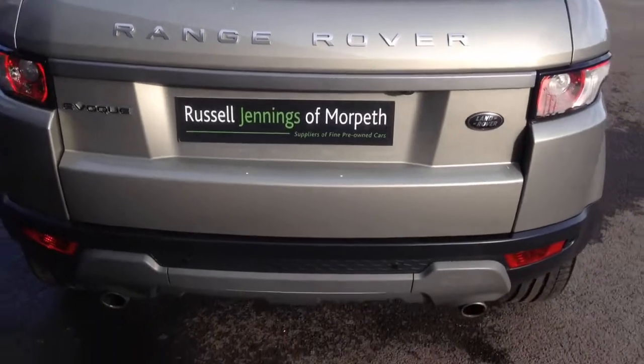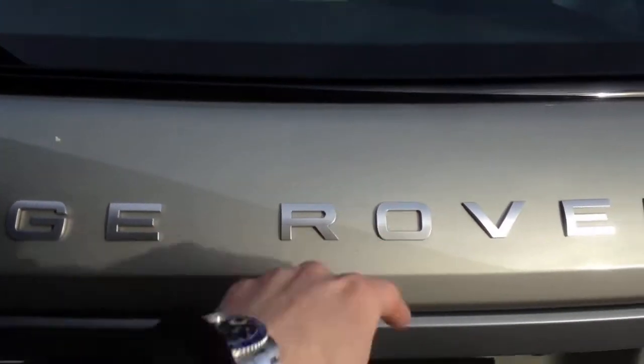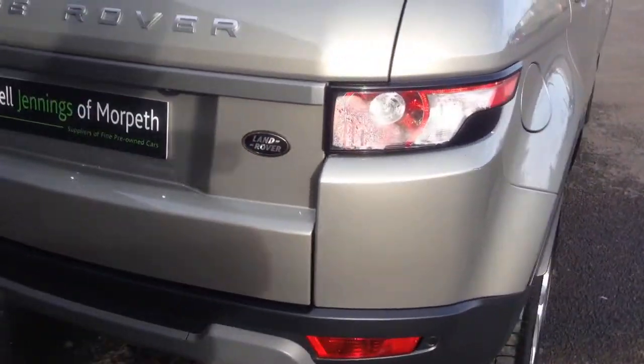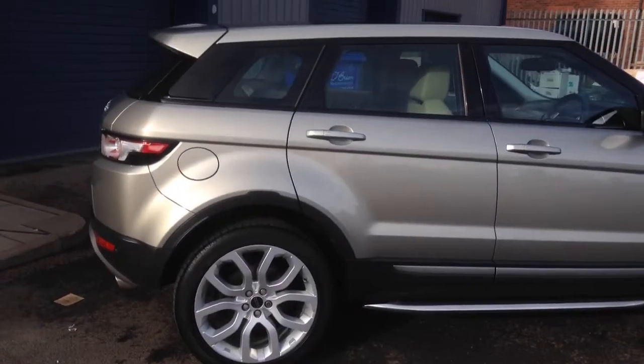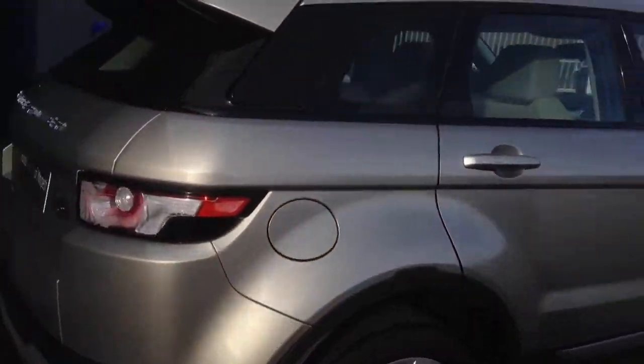Remember a few things when buying from Russell Jennings in Morpeth. If you want to personalise it, we can add black side boards, privacy glass, or upgrade to Hawke alloy wheels. It gives you a few opportunities to personalise the vehicle.